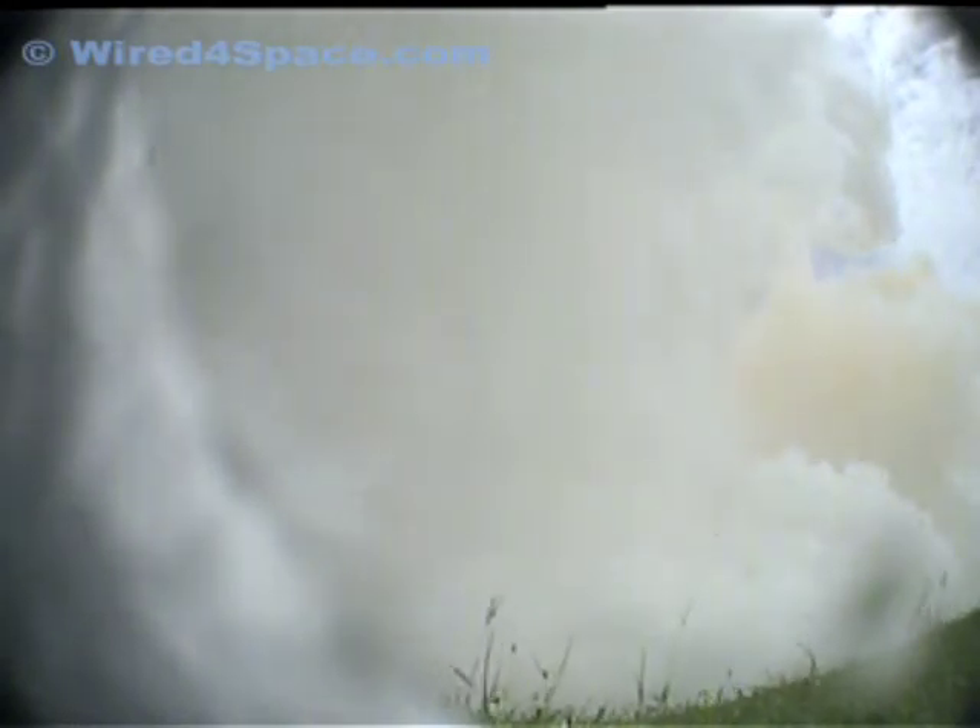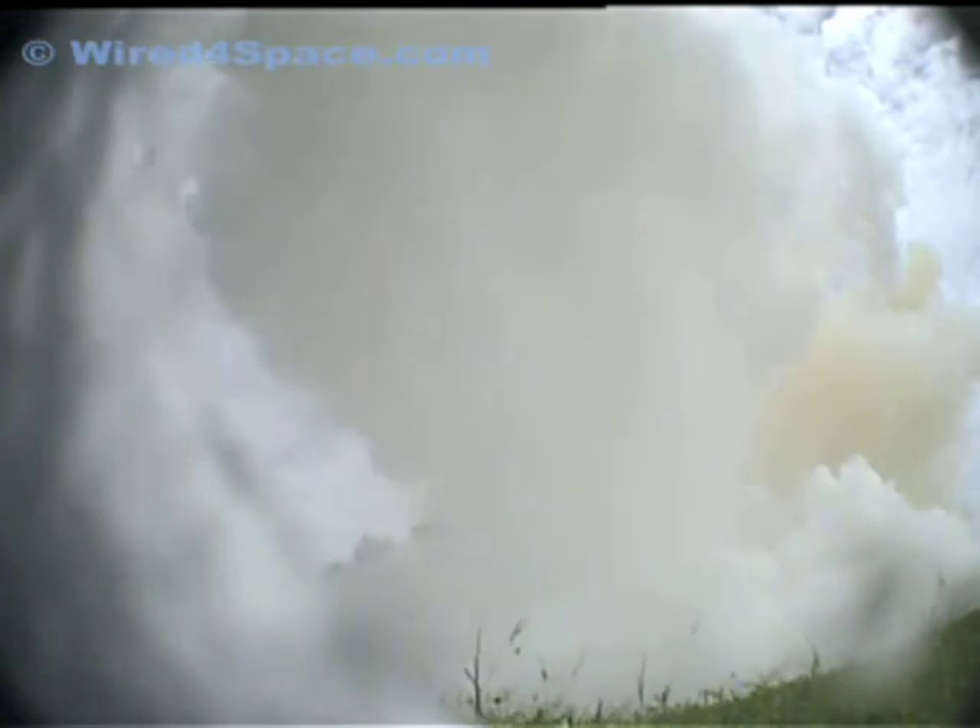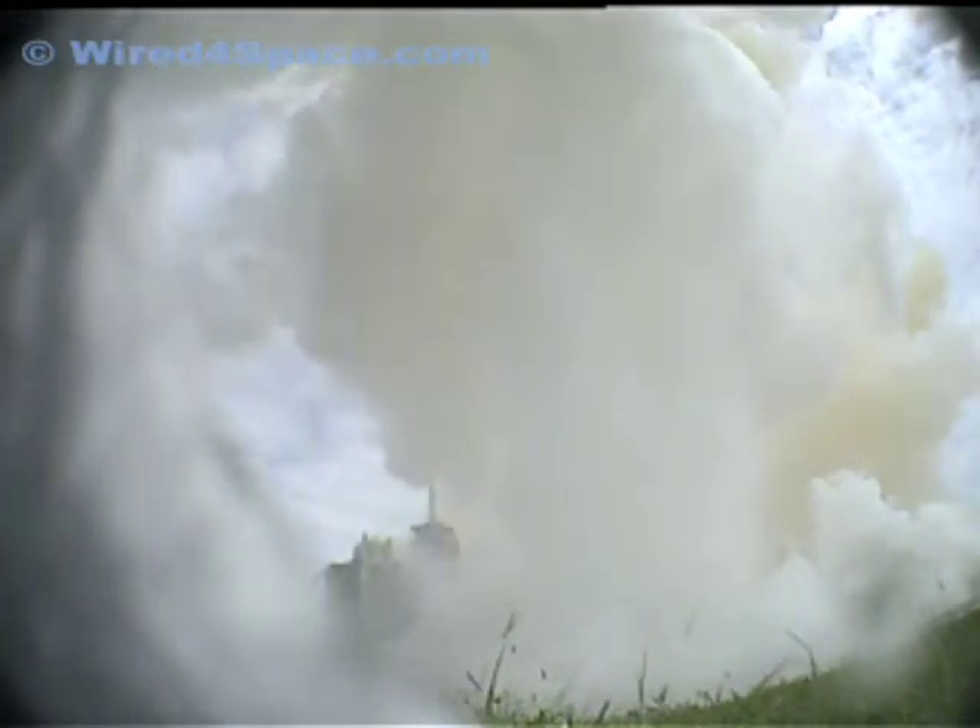Four and a half million pounds of hardware and humans taking aim on the International Space Station. Forty seconds into the flight. The three liquid fuel main engines throttling back to 72% of rated performance in the bucket, reducing stress on the shuttle as it goes transonic for the final time.